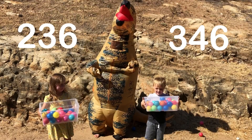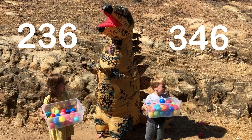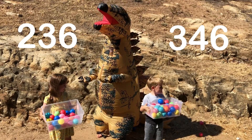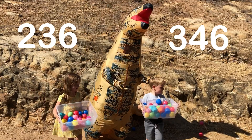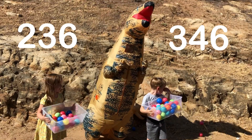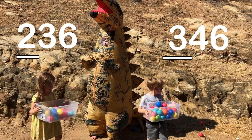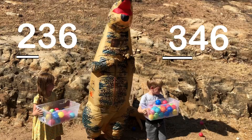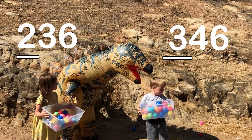Now she has 236 gumballs and he has 346 gumballs. Let's start with the hundreds. Two in the hundreds, three in the hundreds. That means he is greater.